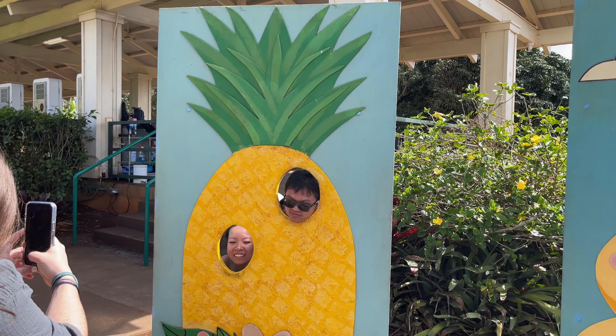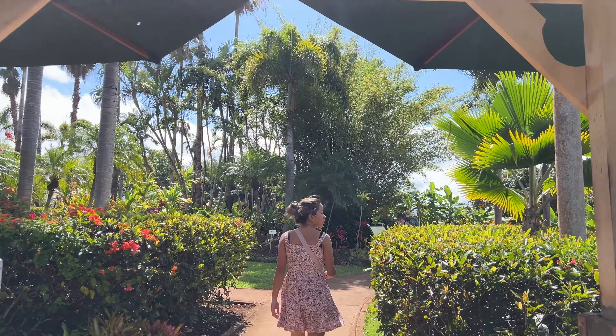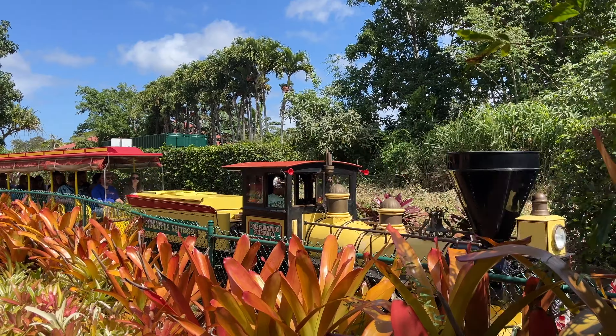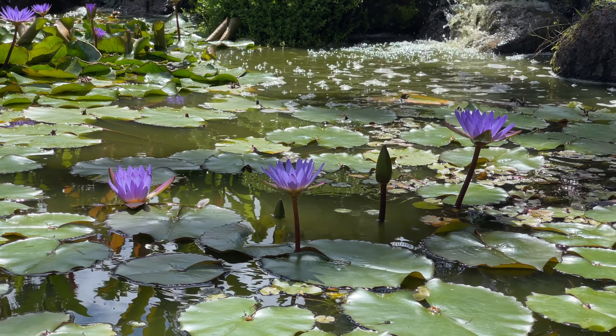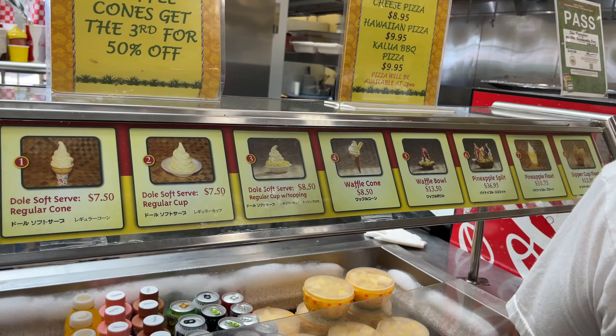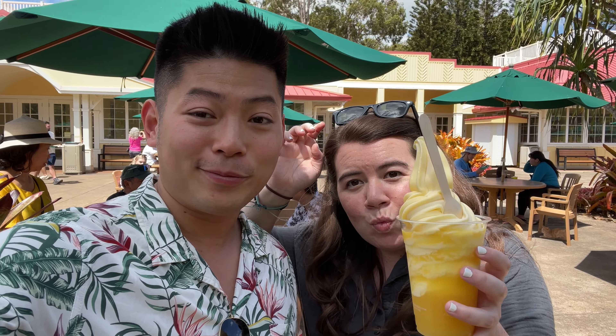Look at these plants, you guys, this is so unique! And when you are at the Dole Plantation you gotta get the Dole Whip — this thing is massive. Look at the Dole float, putting it next to my face for size. It's as big as my head and it's melting quickly.